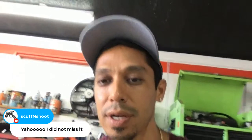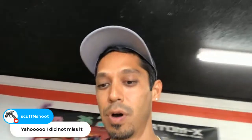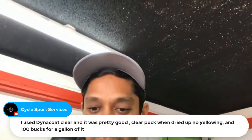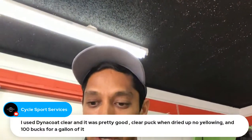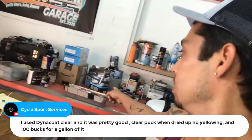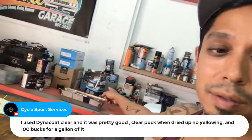If you guys want free auto body training, check out learnautobodyandpaint.com, and also radspaintformula.com — that's the better video training course if you want it free. Someone mentions using Dinacol clear — no yellowing, and about 100 bucks for a gallon kit. Pretty good — this stuff I'm using is around 90 to 110 dollars for a gallon kit depending on where you get it.